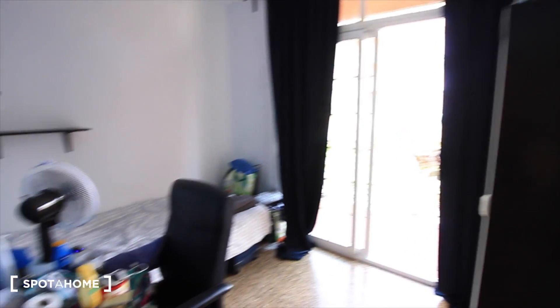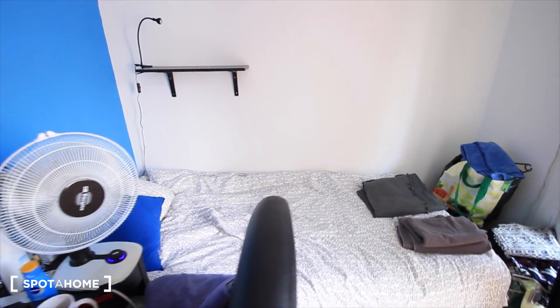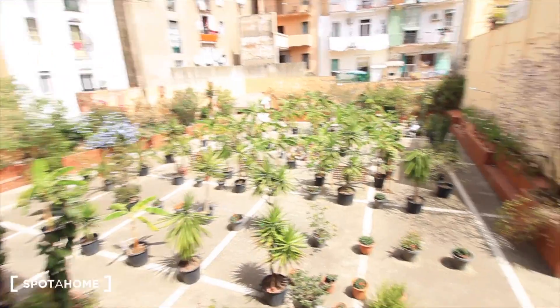This is bedroom five with a single bed, there's a desk full of things, there's also a fan. The door next to the closet leads to the balcony. There's a garden — very nice.